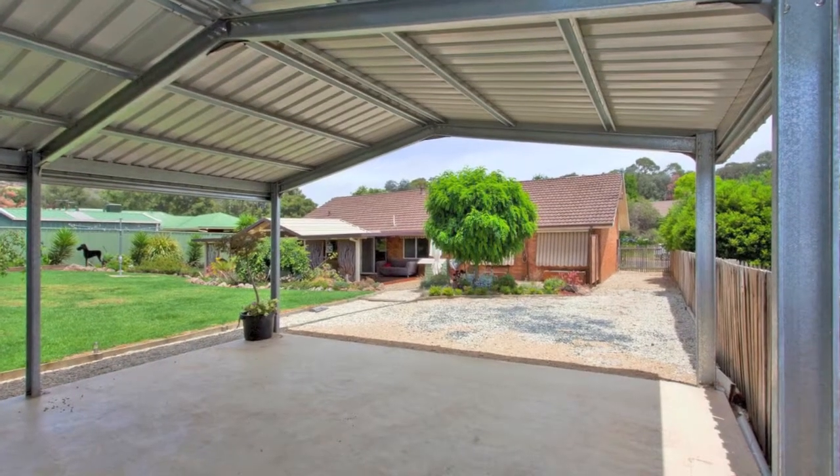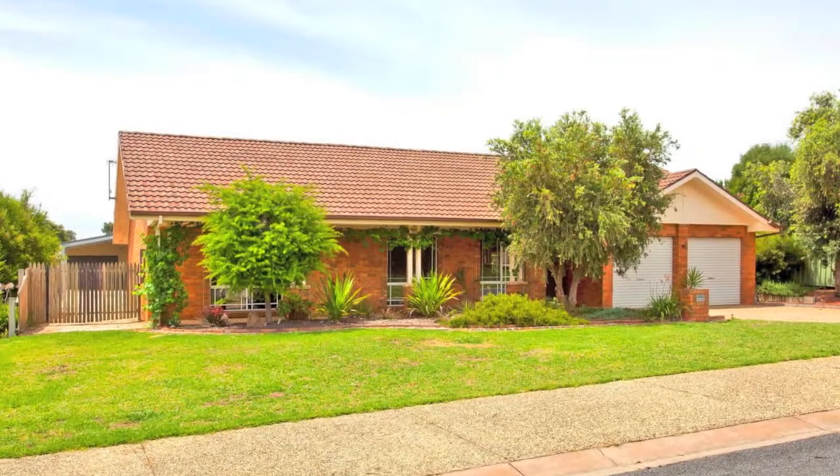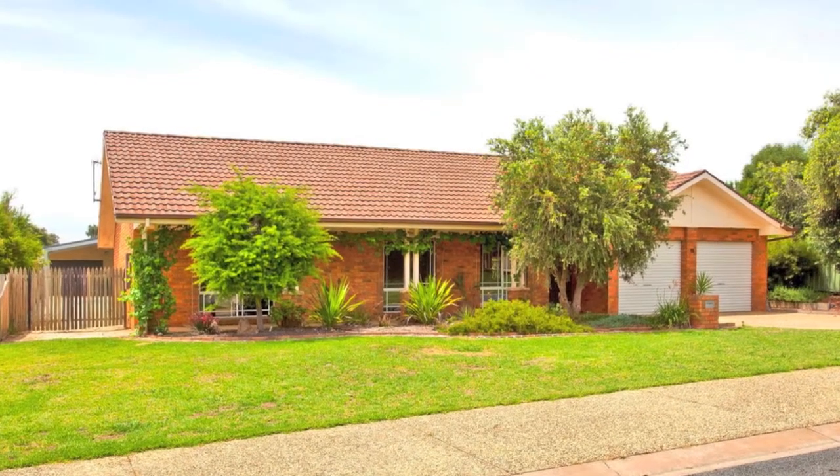Beautifully renovated, on a huge block, this stunning family home is an entertainer's dream and sure to tick all your boxes. Call today to inspect.